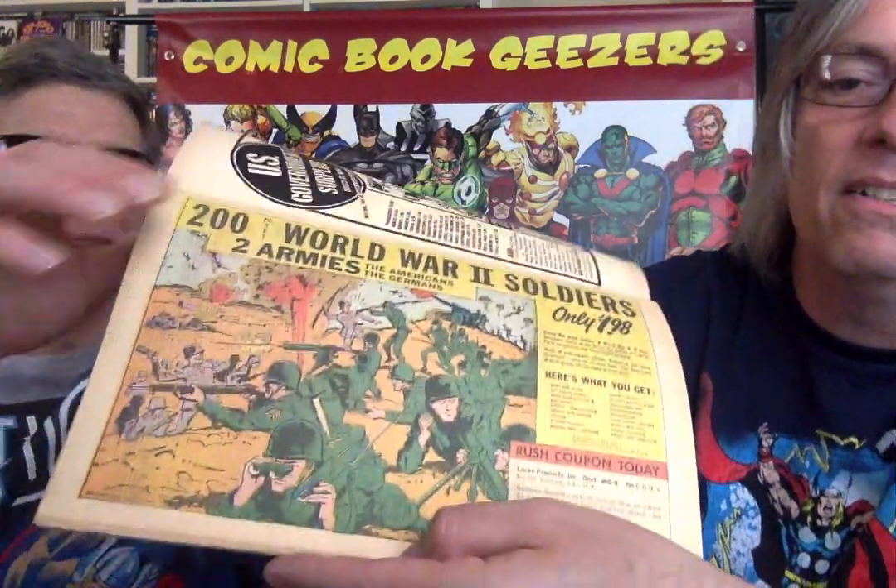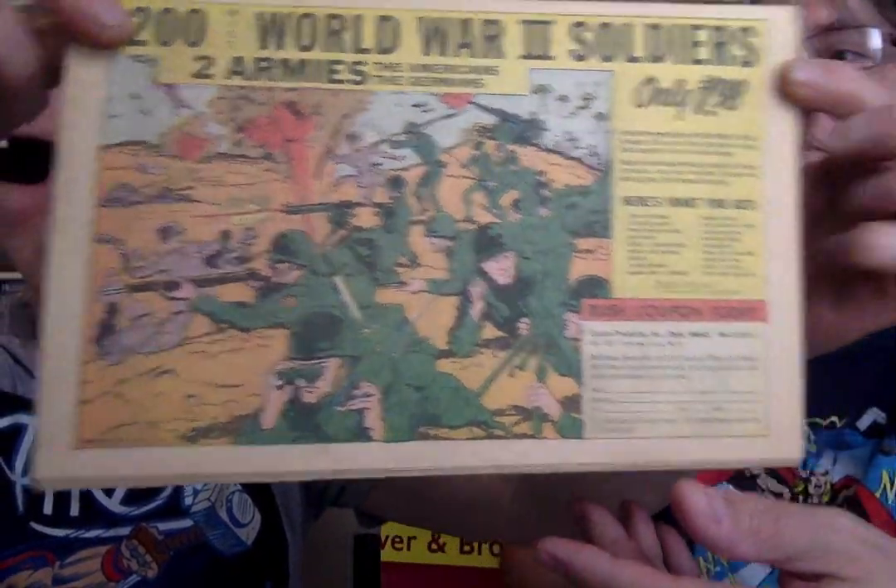A lot of kids — I guess there were grown-ups reading this stuff too, but this was mostly kids reading these things. Here we got the World War II soldiers, 200 of them, two armies. Always toy soldiers. U.S. government surplus. That one was jam-packed with them.